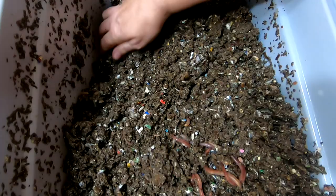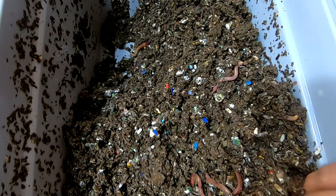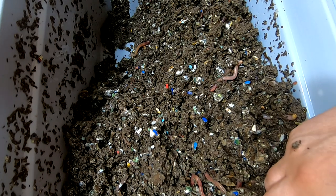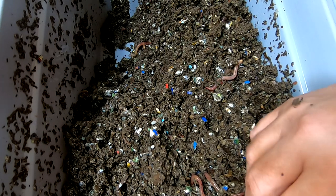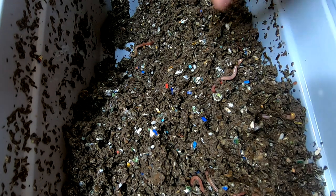You can hear the pitter-patter of little pugs behind me there, taking advantage of me being occupied by the worms to frolic and cause havoc in the room.